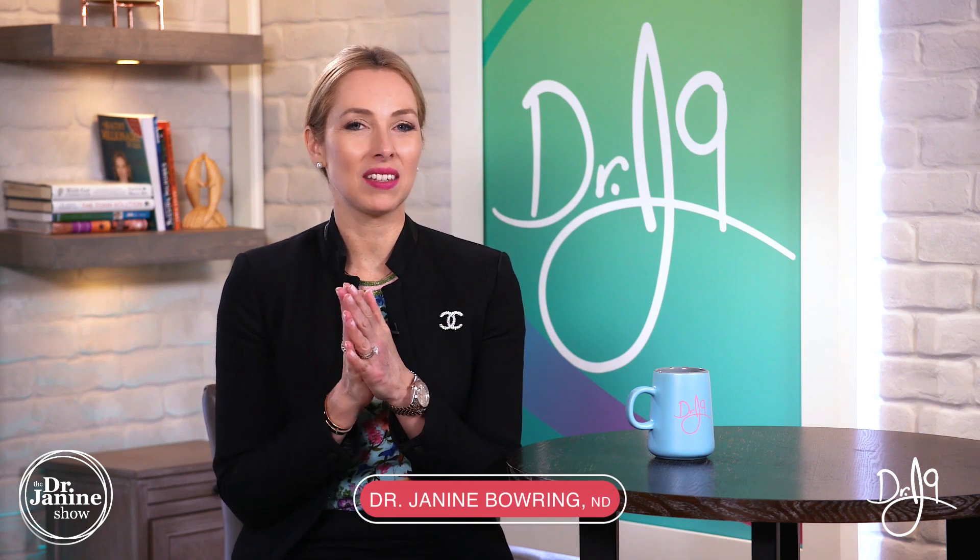Welcome, I'm Dr. Janine Bowery, naturopathic doctor, and today I'm discussing leptin resistance and infertility — the link between leptin resistance and problems with conceiving and infertility.